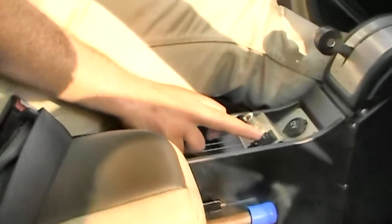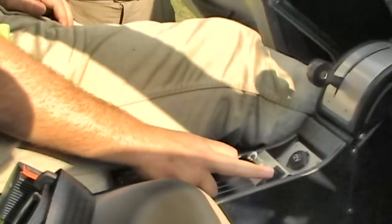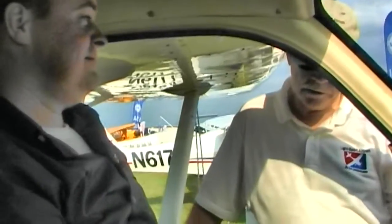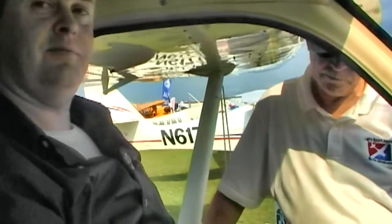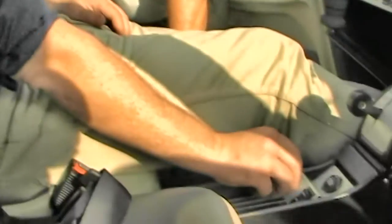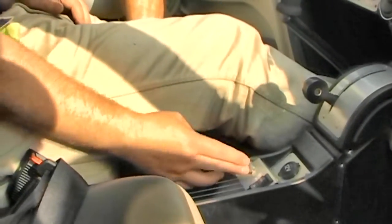How does the system work? As a pilot sitting in a seat, what do you have to do to start the unit up? You've got a switch here — in the middle is off, forward is fan, and backwards is air conditioning. It's as easy as that. Switch it on.